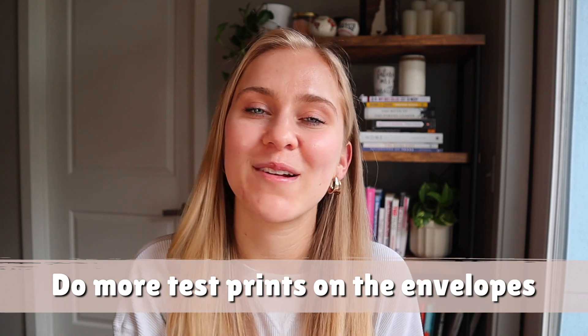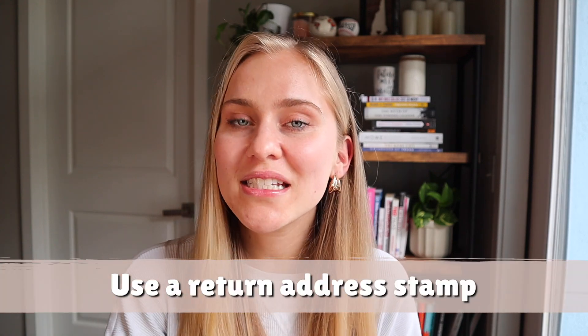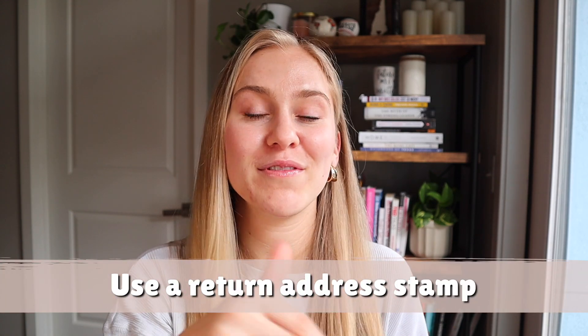If you're actually printing the addresses on envelopes yourself, make sure you do a few test runs with different fonts and positioning to make sure everything lines up correctly. You could also hand-write them if you have really good handwriting — I honestly wish I would have done this for my save the dates. It would have taken way too much time with everything else going on, but I think it could be a fun personal touch. Maybe I'll do that for my invitations — but I also don't want to commit to that, so we'll see. Also, a fun time saver is getting a return address stamp for your envelopes.